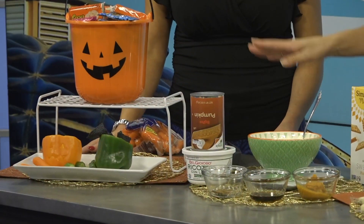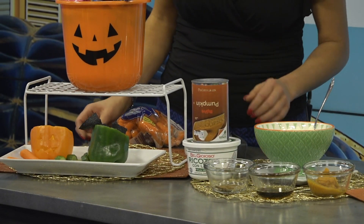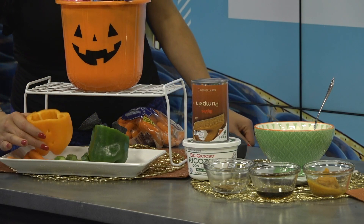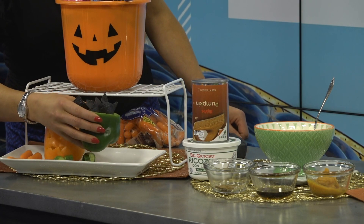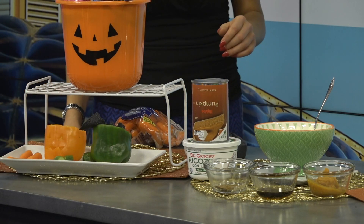Another tip prior to trick-or-treating or any fall festivity is to do a balanced meal or snack beforehand — get your fiber. These are kind of fun: just slice off the top of either a green or orange bell pepper. It's like a little pumpkin. Put some hummus or guacamole in there and serve with some veggies on the side. And there's a little Frankenstein chip holder action going on there too.